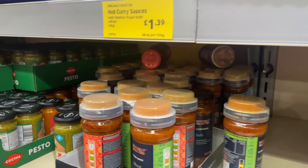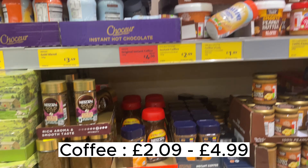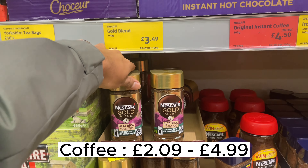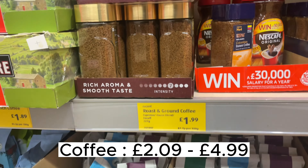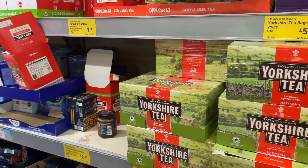This is the chip section — you can see the prices, not that expensive, and they have big bags too. Here's the coffee section. The one I use I like, but I would say they're a bit overpriced. Right next to that is the tea section — you can find regular tea and the price is £4.60, but this is a big pack, not a small one.